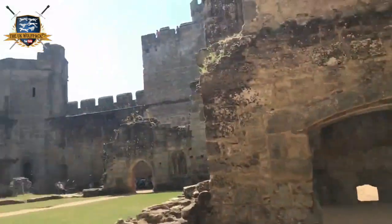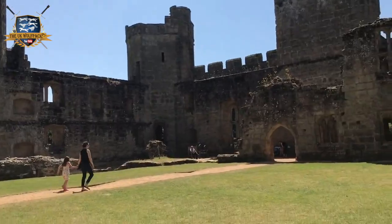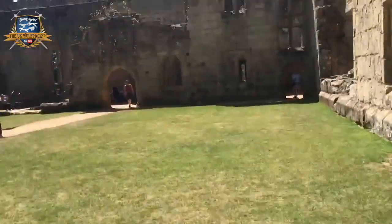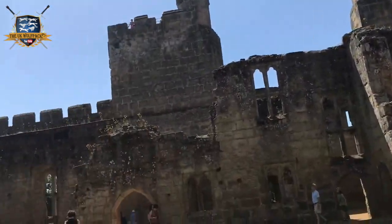So here we are inside the centre of the castle. So that's what they call the batom house, at the centre. It's quite brilliant.